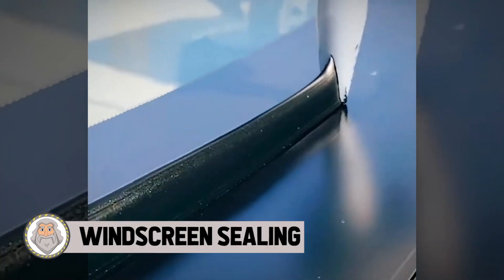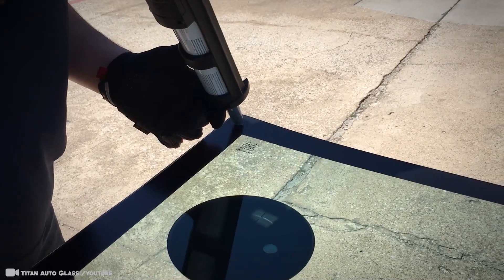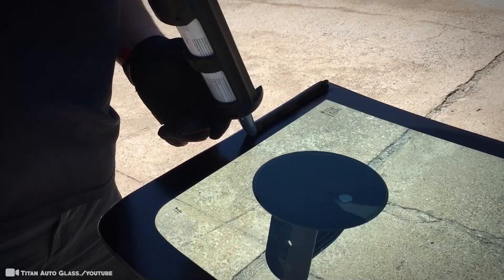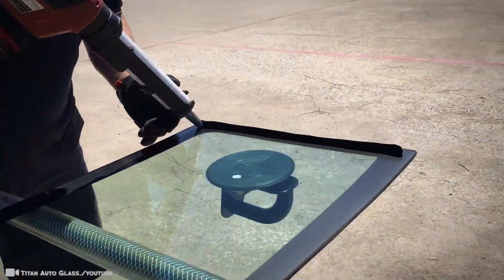Next time you need to get your windshield repaired, be sure to pay attention to the detail and work they put in. Depending on the car, the windshield may differ, so the sealant needs to be applied differently per vehicle. This tech in the footage needs to know this and apply the seal in the precise way so that it seals the car. After all, you couldn't have wind or rain whipping at you through the windshield and drive safely.